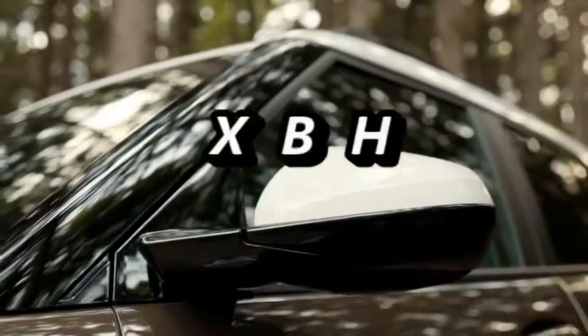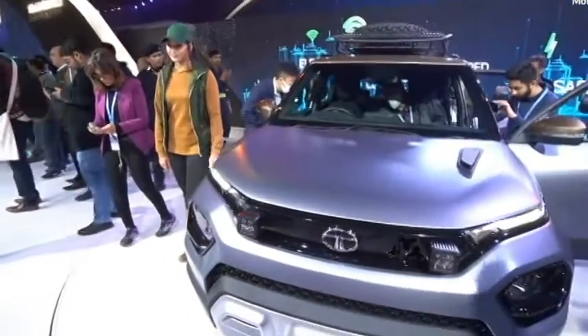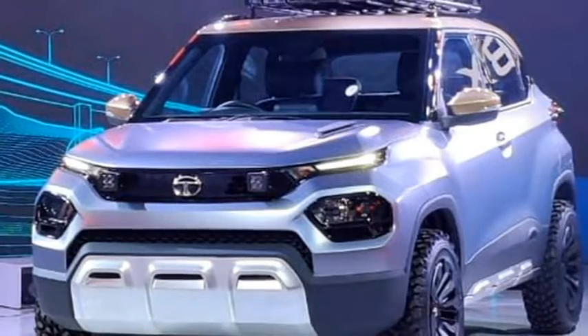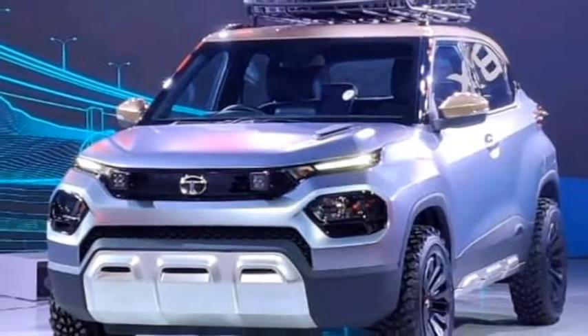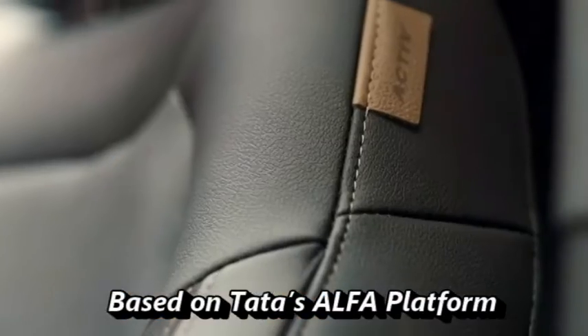Indian car manufacturer Tata Motors has confirmed to bring an all-new sub-compact micro-SUV named the HBX for the Indian market. The SUV will sit below the Nexon. According to the news, the SUV may launch under the name Hornville. The car is based on Tata's Alpha platform, the same as the Altroz.